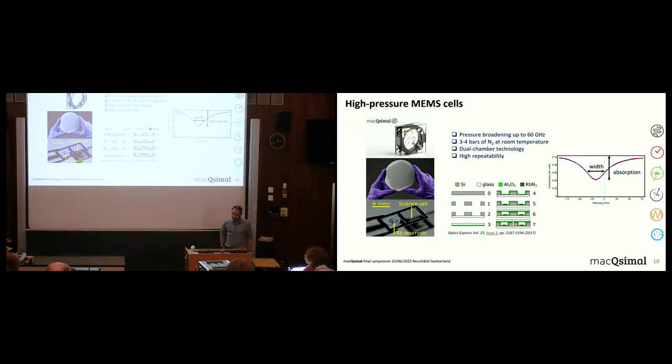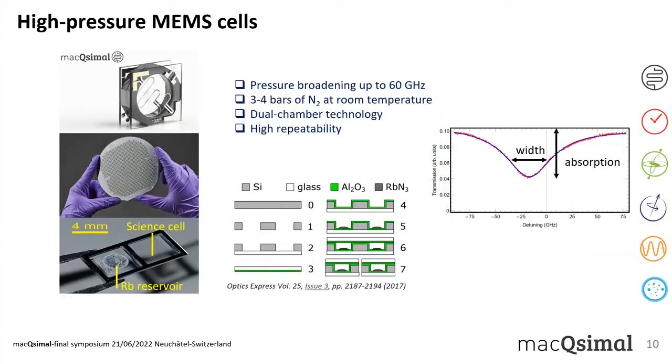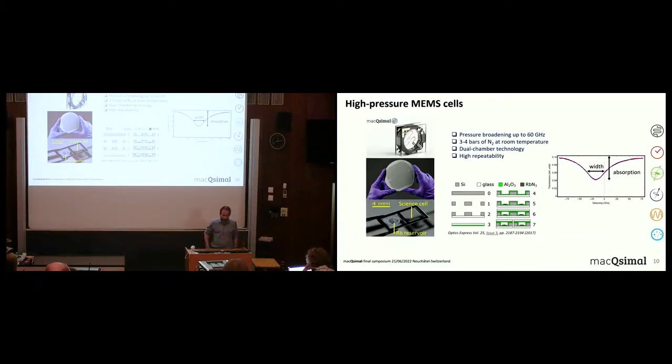Moving on to the technology and characterization of the various components: one of the most important ingredients of our sensor is the vapor cell. We use vapor cells designed by CSEM — MEMS cells produced in silicon — using the dual-chamber technology based on rubidium azide decomposition. Rubidium azide is placed in the reservoir chamber and decomposed into rubidium and nitrogen vapors, which are then distilled into the science cell through microchannels connecting the two chambers. Using this technique we achieved record buffer gas pressures of the order of three to four bars at room temperature. These cells can be produced with high repeatability and characterized using absorption spectroscopy.